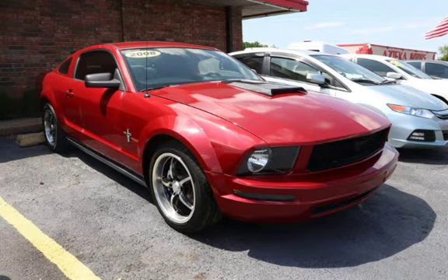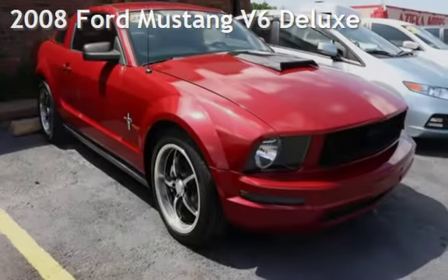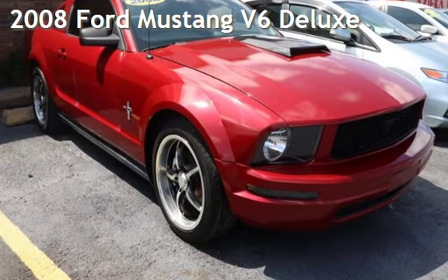Azteca, Tulsa, Oklahoma Best Used Cars, home of the Buy Here Pay Here. Presenting a pre-owned 2008 Ford Mustang V6 Deluxe.